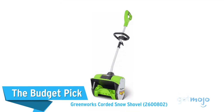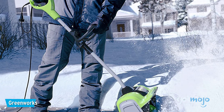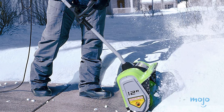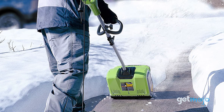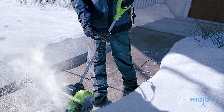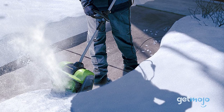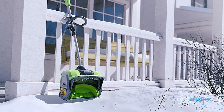The Budget Pick: Greenworks Corded Snow Shovel. If you don't plan on venturing too far from your house when shoveling, or you're shopping on a budget, then a corded model might be your best bet. This corded electric shovel from Greenworks has a 12-inch clearing and is capable of throwing snow up to 20 feet. Its slightly smaller clearing may pick up less snow, but it actually makes it more maneuverable, which is handy if you're working in tighter spaces. Also, because it's corded, you've got the benefit of unlimited runtime.